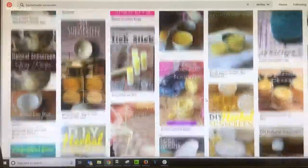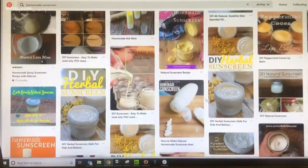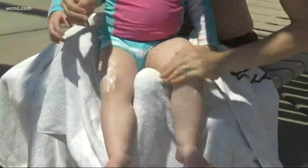In the age of do-it-yourself, you can learn how to make just about anything online, but just because you can doesn't mean you should. A new study looked at homemade sunscreen recipes widely shared on Pinterest. It turns out they're not very effective — about 65% of them offered minimal UV protection.